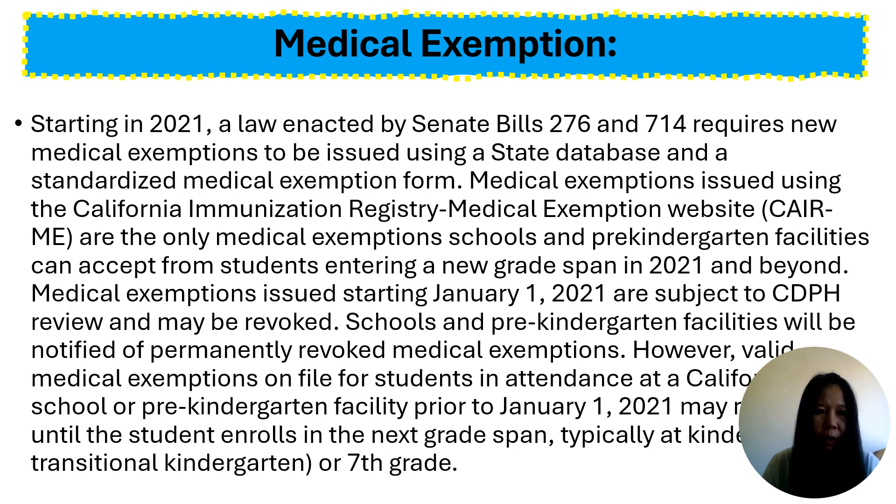Starting in 2021, all new medical exemptions for school and child care entry must be issued through the California Immunization Registry, called KME. Please note that medical exemptions can only be issued by MDs or DOs licensed in California.